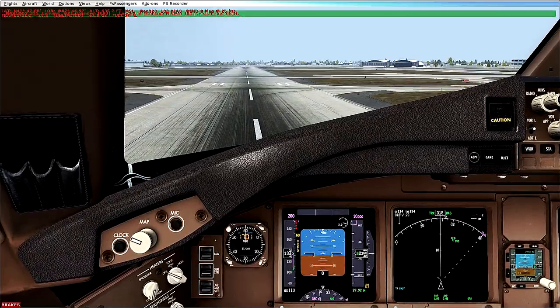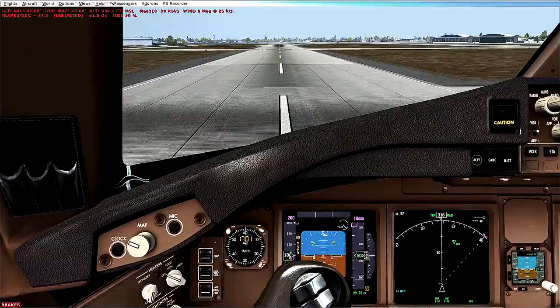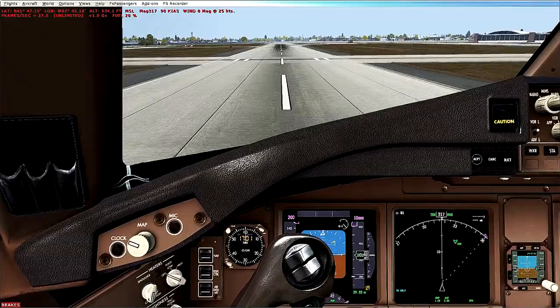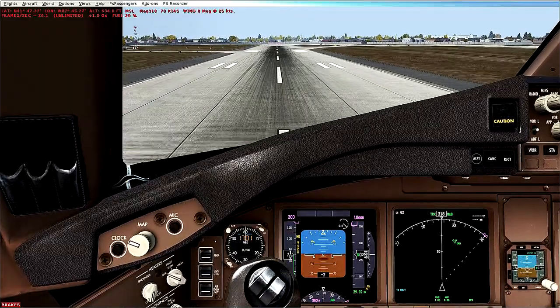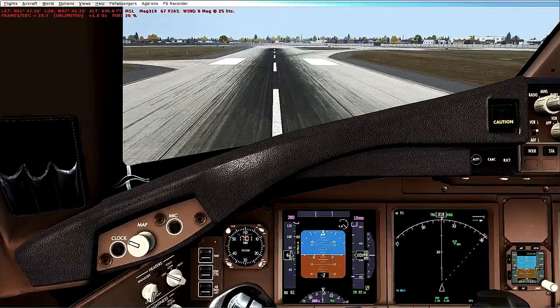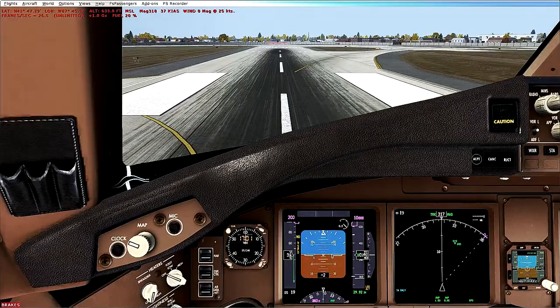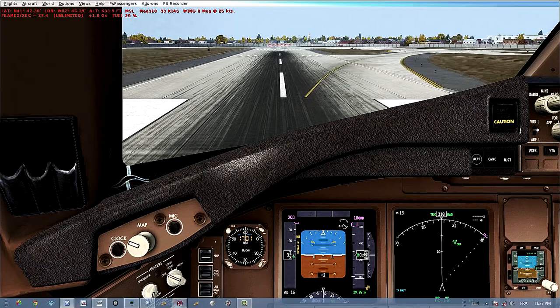Touchdown. Kilo, Ike, Delta, Whiskey. 900 metres remaining. 600 metres remaining. Landing score: 198.84 points.